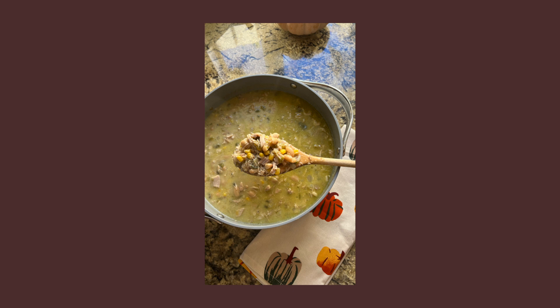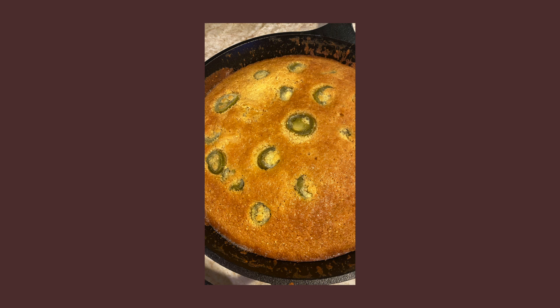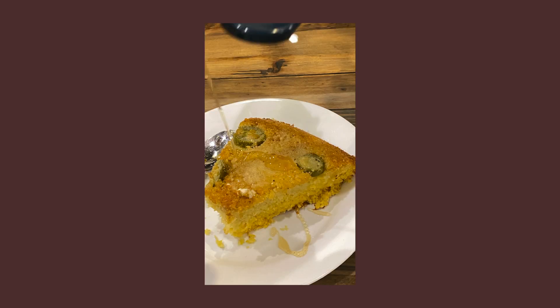White chicken chili uses white beans instead of red kidney or pinto beans, and chicken instead of turkey or beef. You also add green chilies, jalapeños, and cilantro — it's more of a Tex-Mex vibe rather than a classic chili with red beans and tomato sauce. It's so creamy and delicious. To switch it up, I like to do a jalapeño cheddar cornbread — same cornbread recipe, just add sliced jalapeños and cheddar cheese. It pairs perfectly.